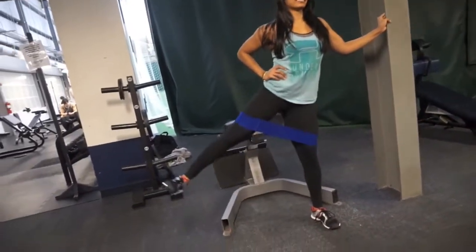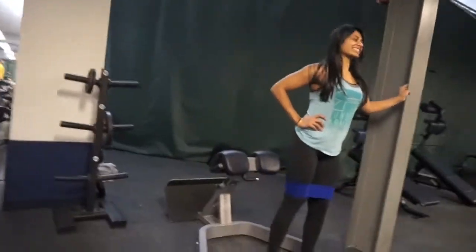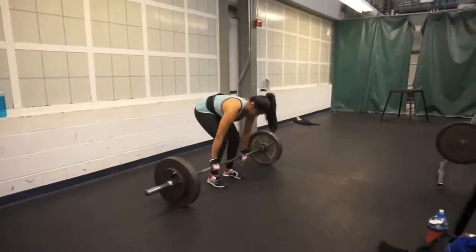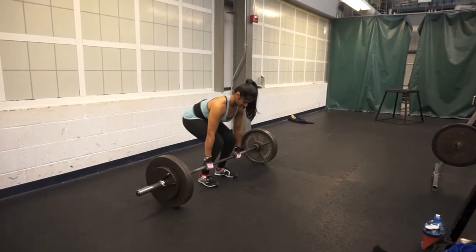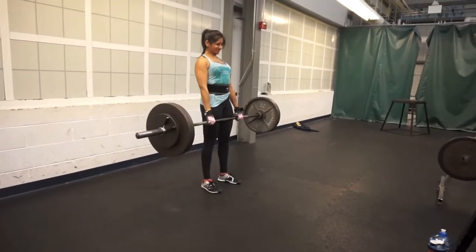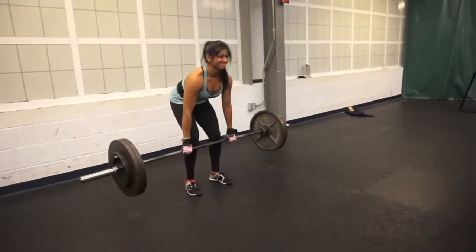After this I just got a hip circle, so me and Lakshmi used that to warm up — doing more dynamic stretching, walking with it, squatting with it, forcing our knees out — and then we went into the actual workout.